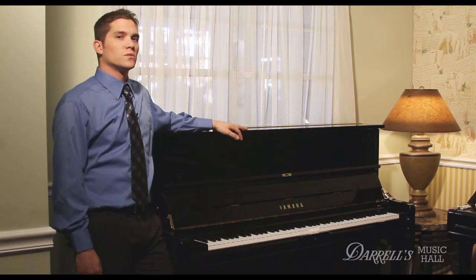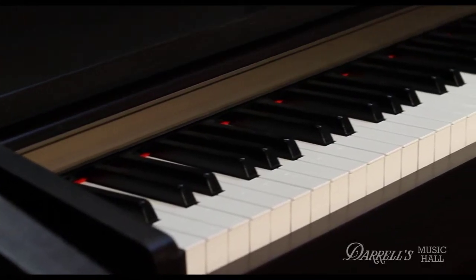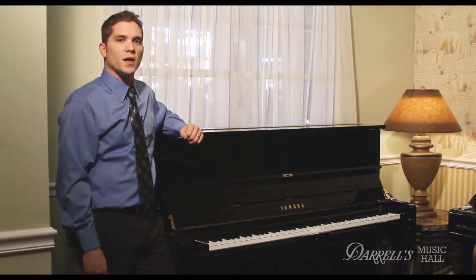Placing your piano on an exterior wall, whether it be in front of a window or in front of a heating element, can have adverse effects on your piano. It can affect the longevity and the life and playability of your instrument. Let's take a look at the ideal location that you should place your piano in your home.